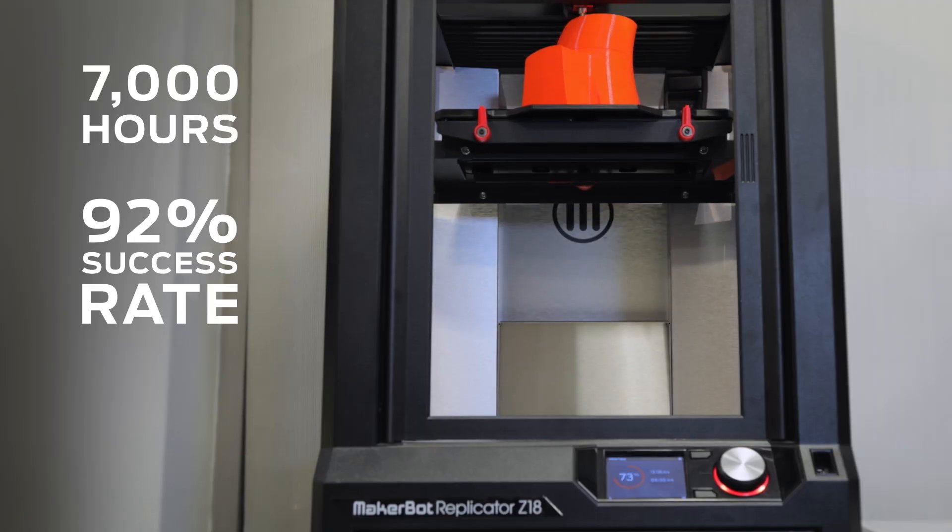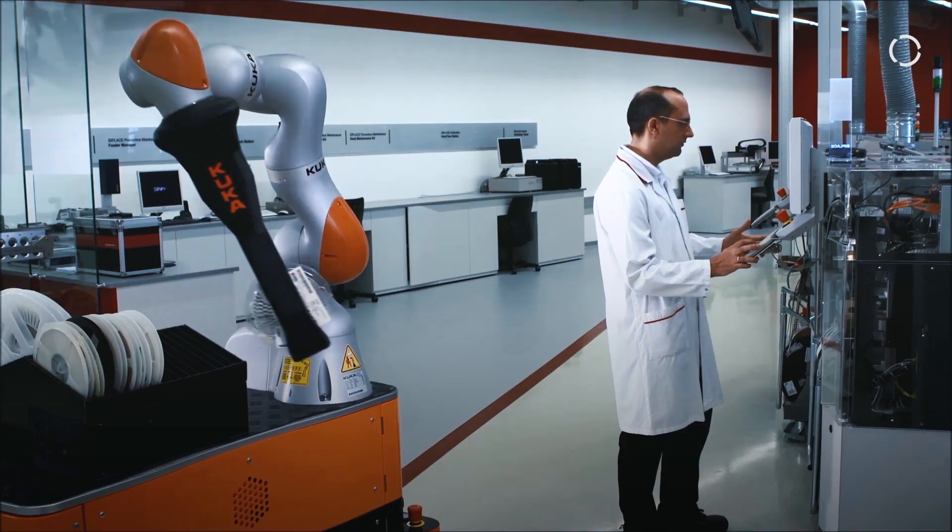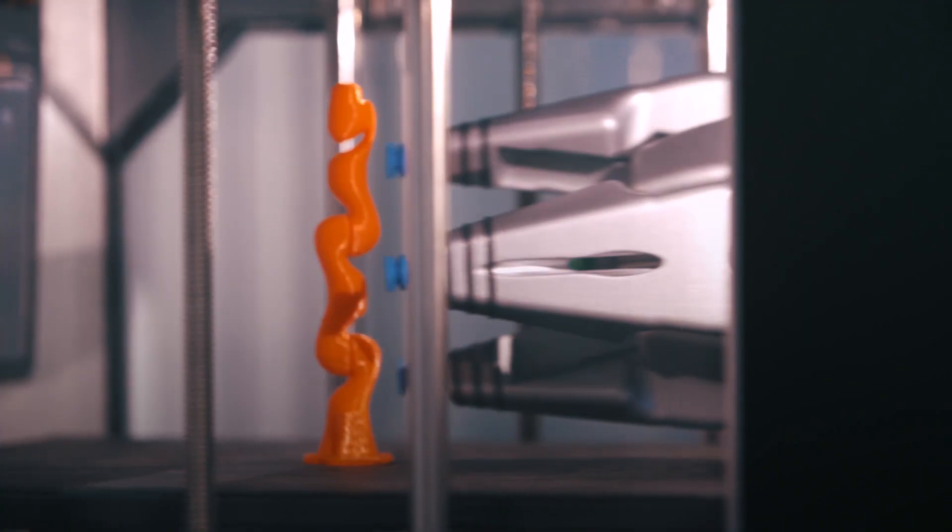In 2016 we printed nearly 7000 hours with only one printer. Because it has a very high volume, I can print big parts and also many tiny parts. It can print over the whole weekend, and that's what we need.